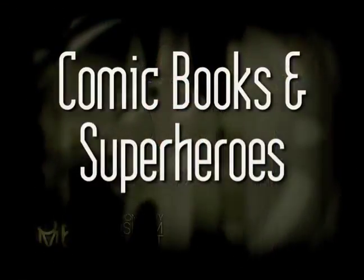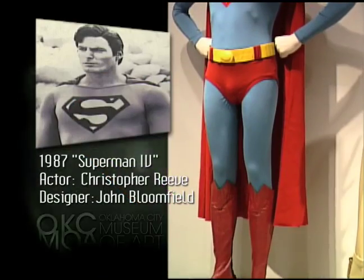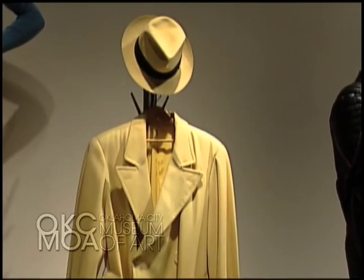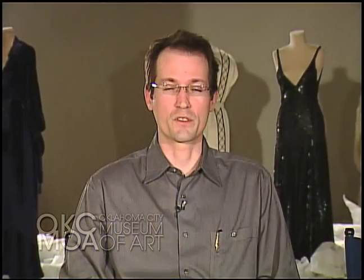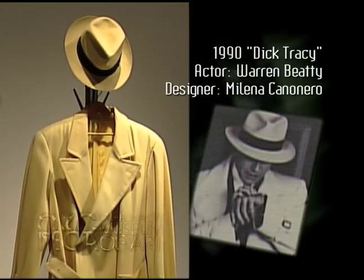We have a section devoted to comic books and superheroes, and Superman is the star of this section. Christopher Reeve wore this garment in four different films in his career. We also have characters like Dick Tracy, who was created by an Oklahoman cartoonist in the pages of a newspaper comic strip — featuring his yellow fedora and trademark trench coat.